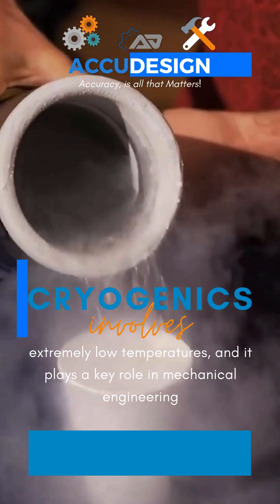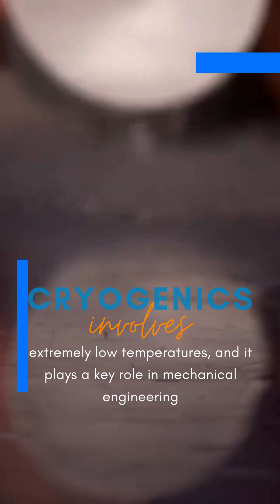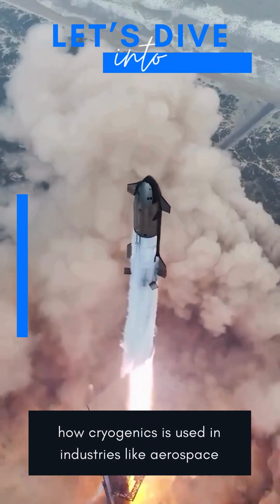Cryogenics involves extremely low temperatures, and it plays a key role in mechanical engineering. Let's dive into how cryogenics is used in industries like aerospace.